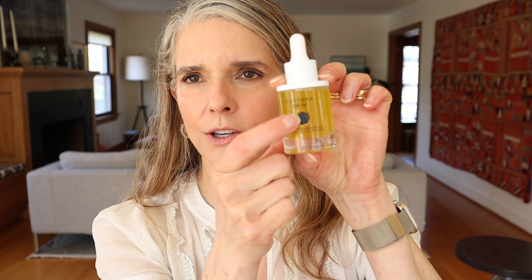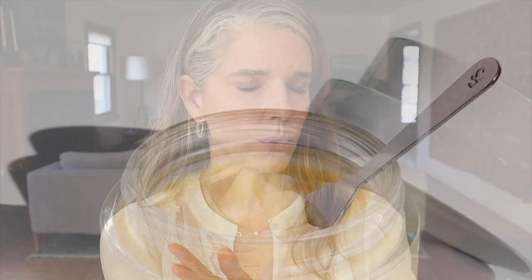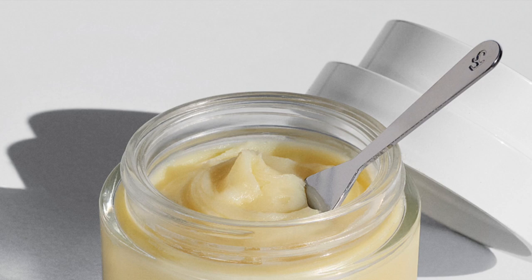I'll be going more in depth into Fortuna Skin in a future video. I just wanted to give a quick overview of how much I've been loving it, how important their backstory is, and how much I've been loving the Dewy Alberry Biphase Oil. I do have a 15% off code with Fortuna Skin — I think it's just TRISH15 — down below. They just came out with a really beautiful cleansing oil balm that I'll be talking about more in the near future. Also, I love the little wax seal embedded into the glass — I've never seen anything like that.